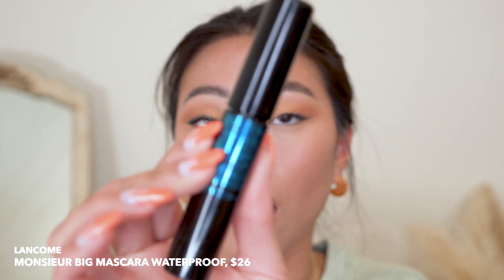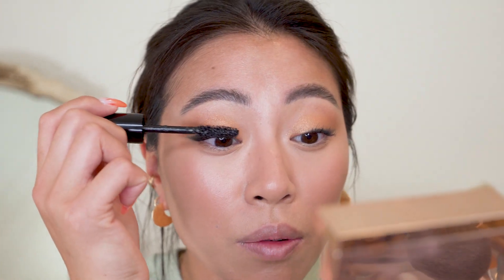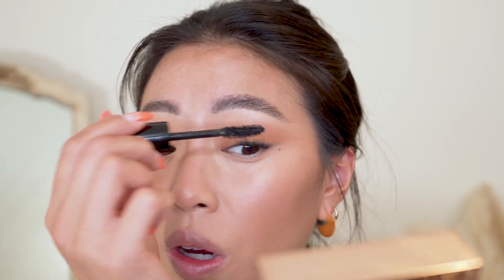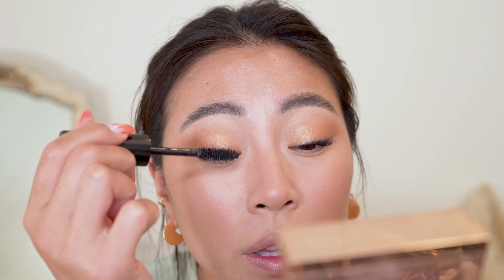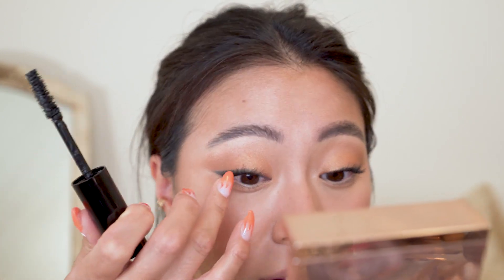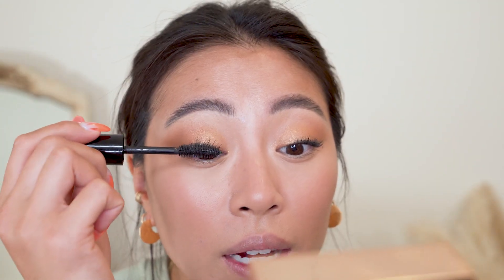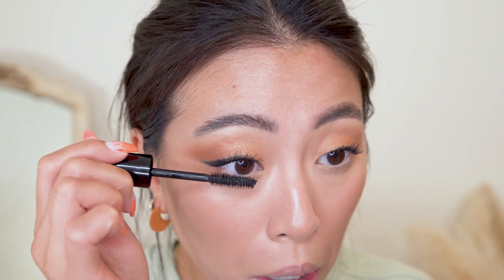Next I go in with the Lancôme Monsieur Big Waterproof Mascara — this is one of my favorites from Sephora right now. I use just one quick coat of the waterproof version to hold my eyelashes up, then go in with the normal Lancôme Monsieur Big mascara to do all the heavy lifting. The wands on these are so good — Lancôme is definitely top-tier for mascaras. I do a quick coat on my lower lash line too.